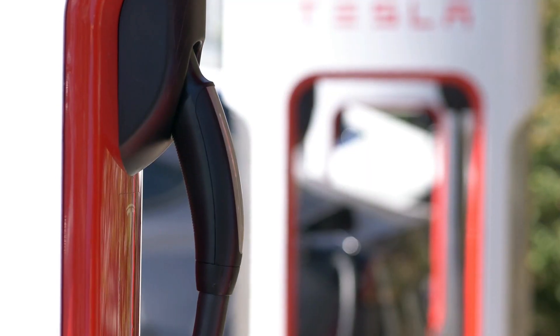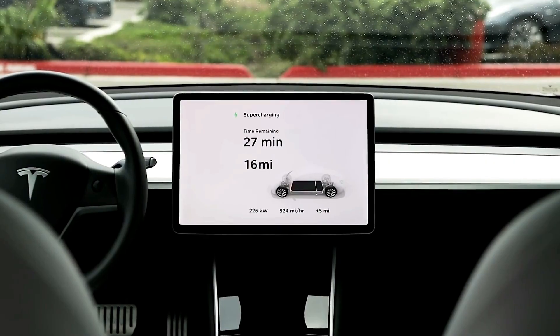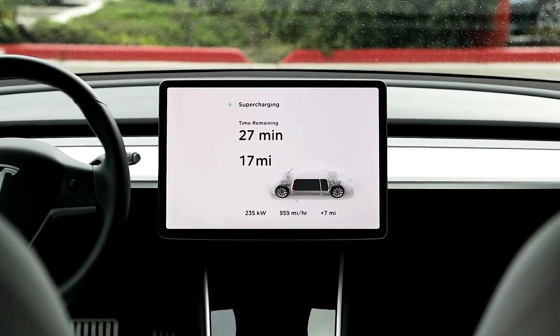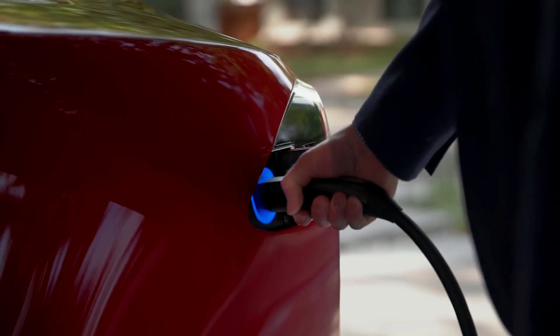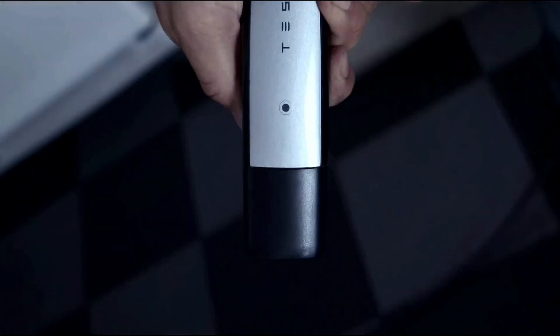Charging. Many people believe that Tesla cars can only be charged using a Tesla charging station. This is not true. There are many ways to charge your Tesla car.